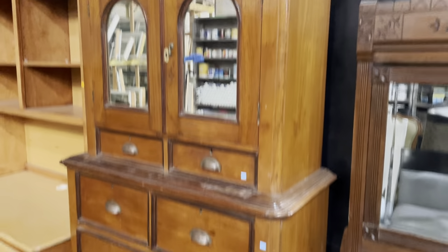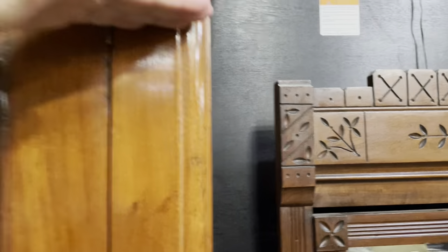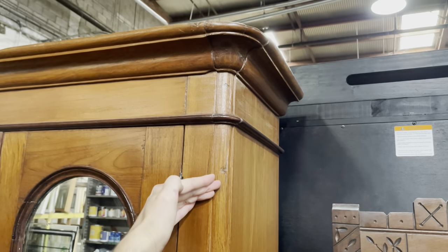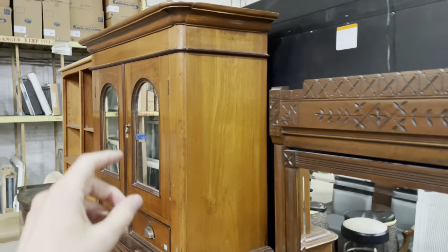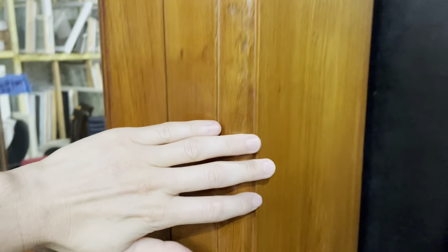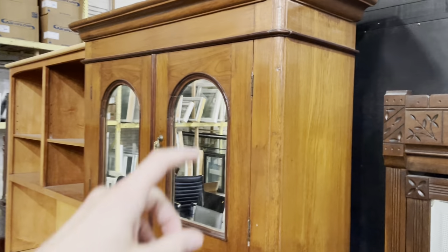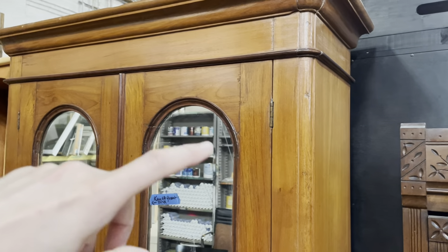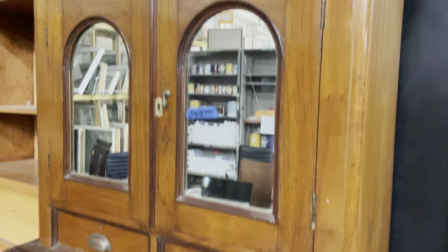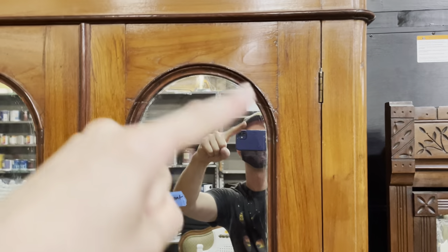I thought we could start with this one just because I think it is so beautiful. It's pretty tall — I'm a little under six foot, so it's probably about seven feet tall. It's got this really great crown molding with a curved edge, and I think that's the first thing I noticed — really, really beautiful.